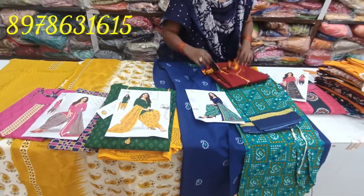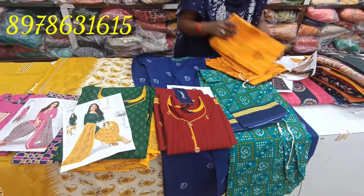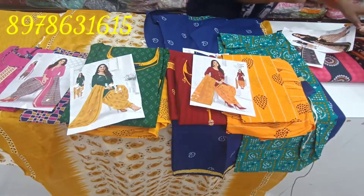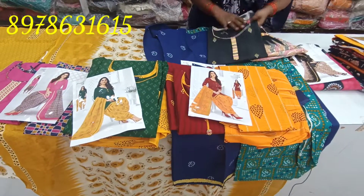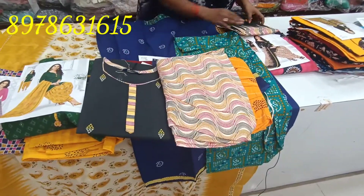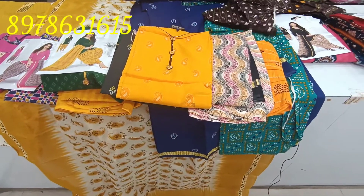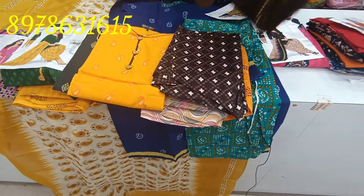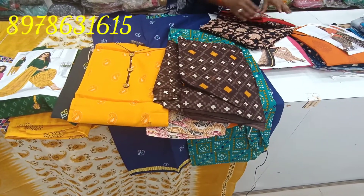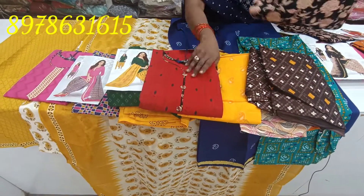The color combination is dark. The yellow color is the bottom and the light orange type — the color combination is the same.